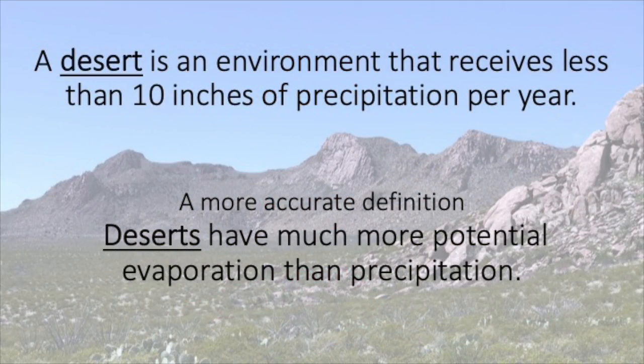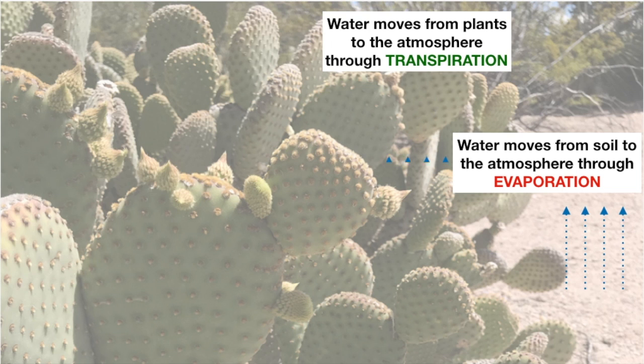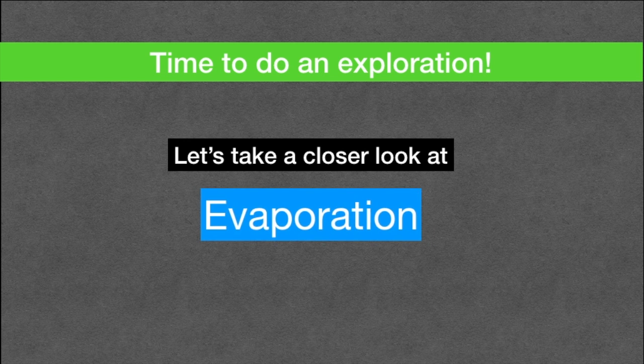We'll stop the reading here for today and do an investigation at home to learn more about this ecosystem. Do you remember the definition of a desert? Deserts can lose more water through evapotranspiration than they gain in precipitation. Water moves from the soil to the atmosphere through evaporation, and from plants to the atmosphere through transpiration. Together, these two pathways add up to evapotranspiration. Let's look at evaporation.